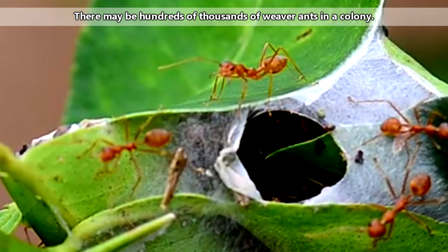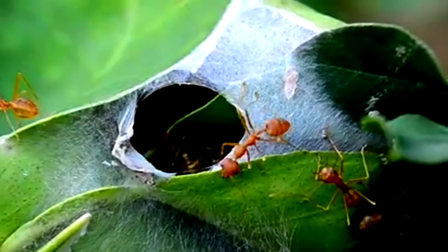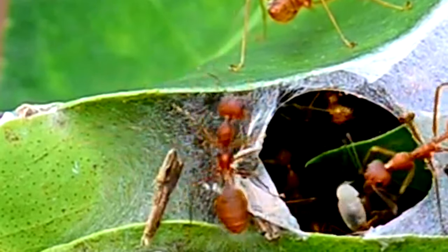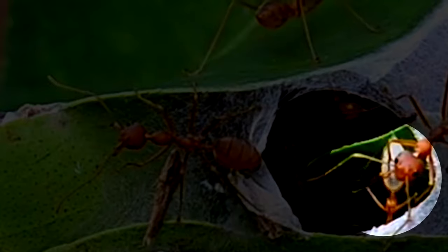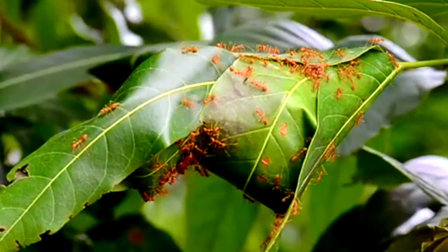The queen may lay more than 100 eggs per day, and these will quickly develop into larvae. The larvae need to molt three times before they pupate and then eventually become adults. Normally, ants weave a silken cocoon in their final instar in which they'll pupate, but weaver ants use the silk of their babies to construct their nests. These nests then offer the pupae the protection a cocoon would have given them.